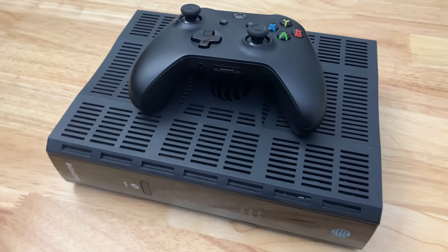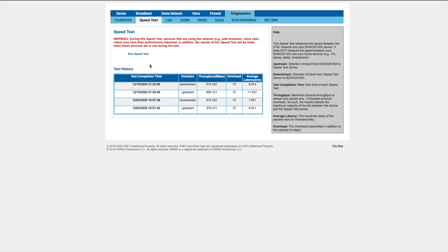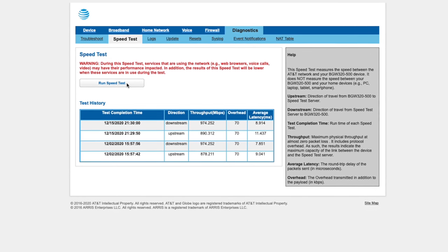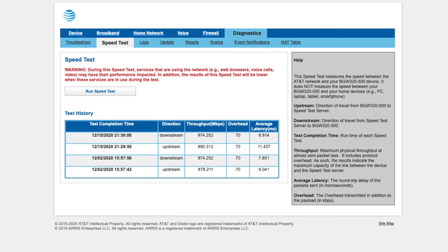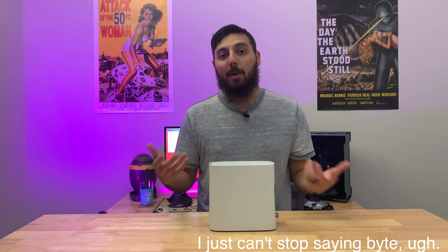The BGW-210 is somewhere around 1U and totally fit fine in my server rack, so I'm already missing that. Speed-wise, there's no difference between this and the BGW-210 — I'm seeing about the same exact speed test results from fast.com, speedtest.net, and Ubiquiti's built-in speed test. They're all 900-plus megabits per second. I've very rarely seen the full 1 gigabit per second but it has happened on occasion. Real-world results are identical to the previous BGW-210 — with Steam I'm seeing upwards of 800 megabits per second.